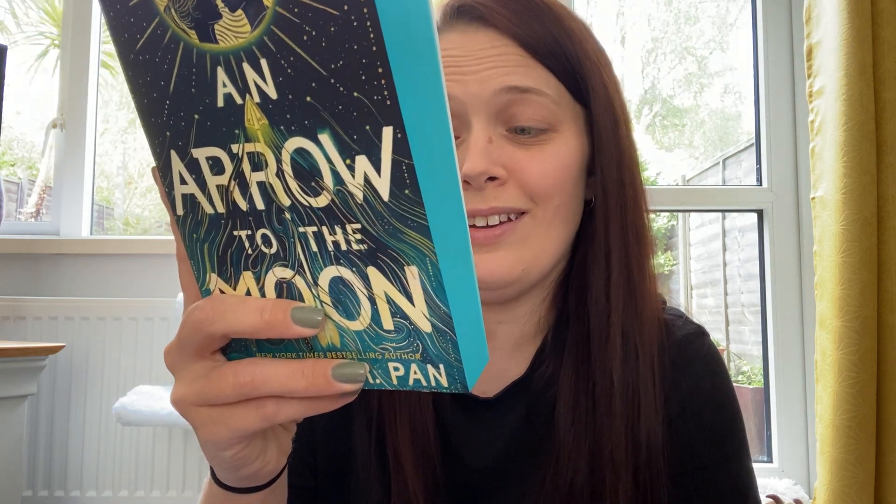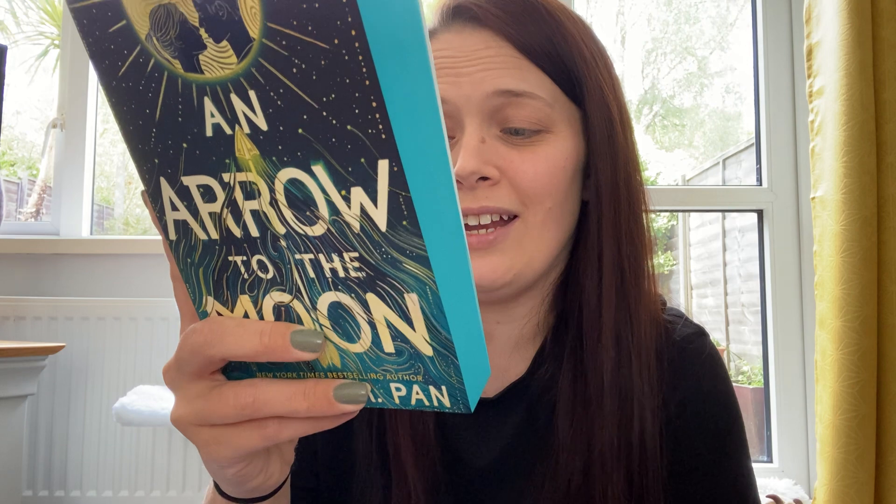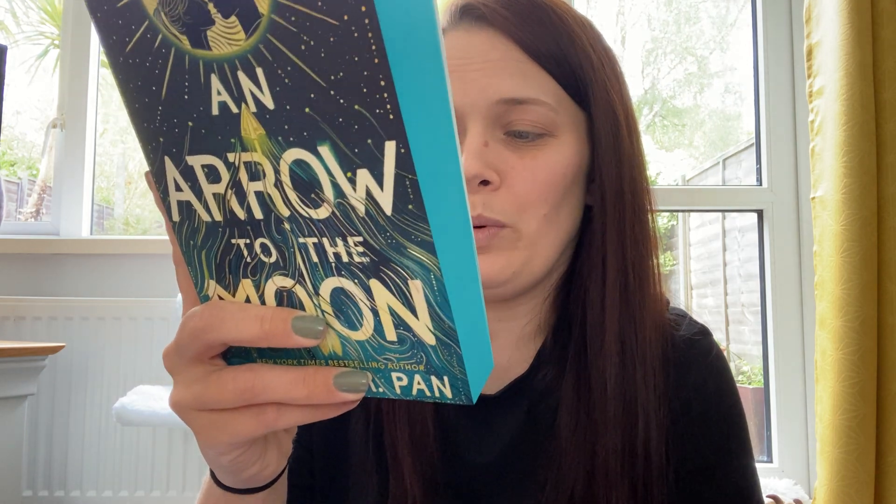A spellbinding interpretation of Romeo and Juliet filled with romance, magic, and Chinese mythology — that sounds really good.